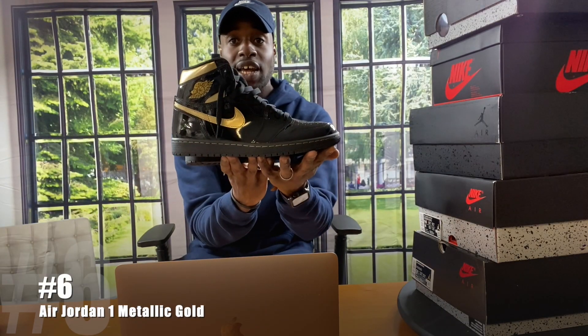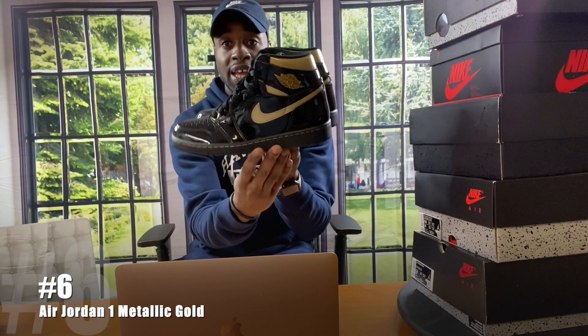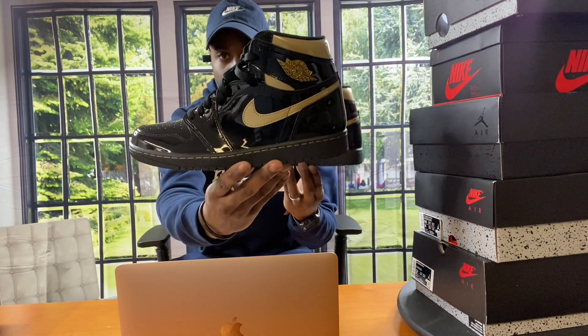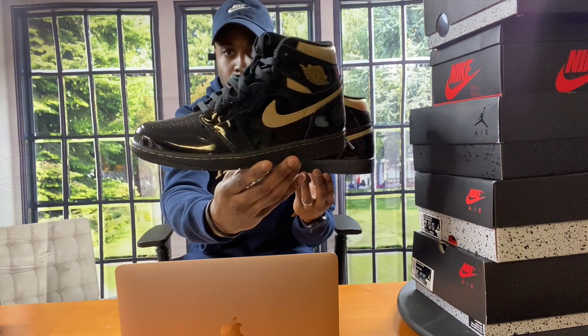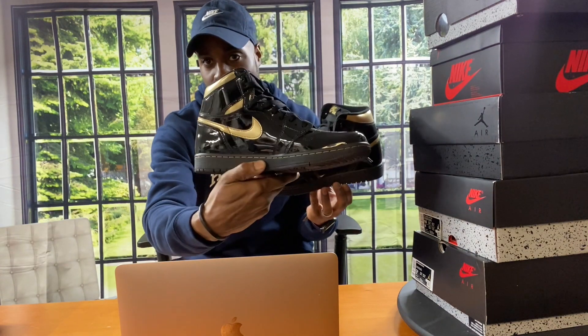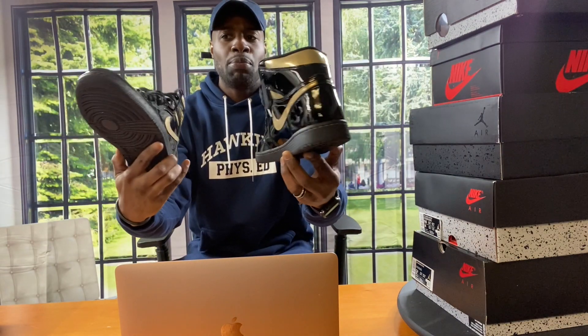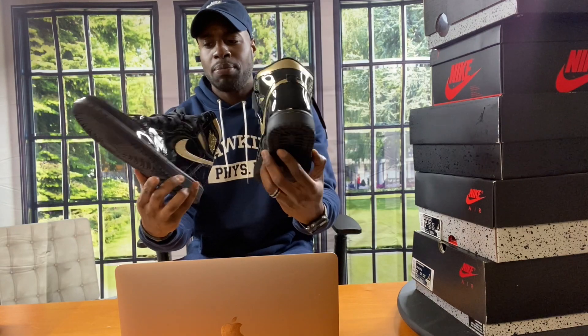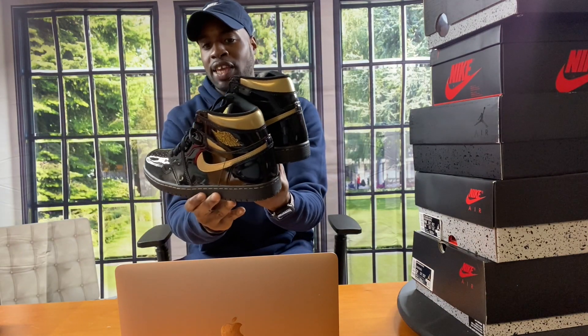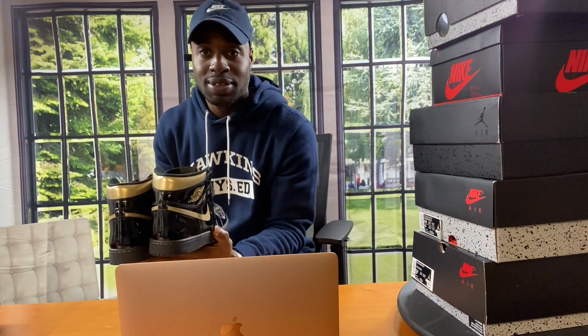Number six — Gold Metallic 1s, guys. Predominantly patent leather on the whole shoe, gold swoosh, black laces, black outsole. These are wondrous, guys. Will I break these out this year in 2021? Probably not. I might give you guys a chance to rock yours and beat them up, then I'll come back out with mine — that's how we do it over here. On to the next one.